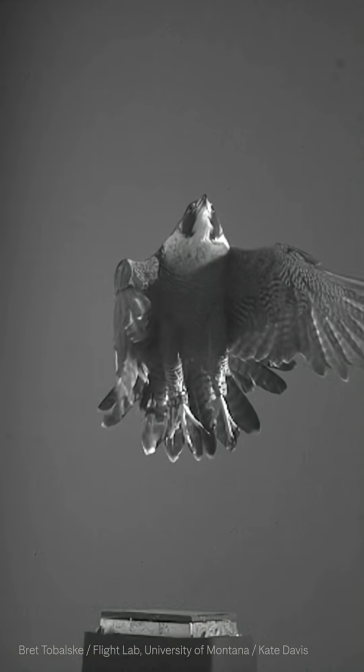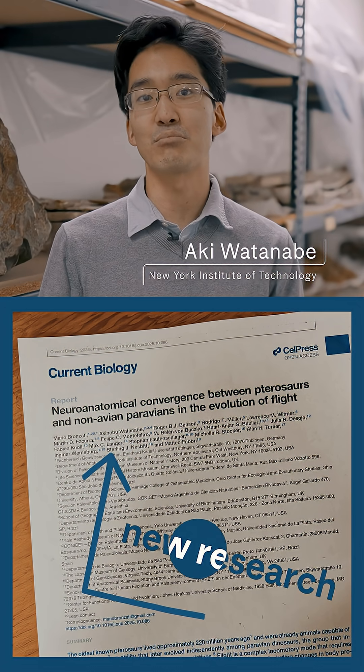We have so much information on the evolution of flight and the lineage of birds, but when we go back to the lineage of pterosaurs, we still don't have that much information. For the first time, we know what the brain looked like before pterosaurs took off.